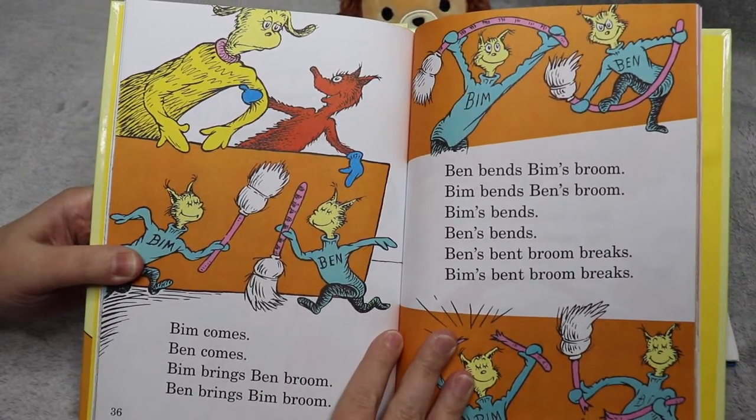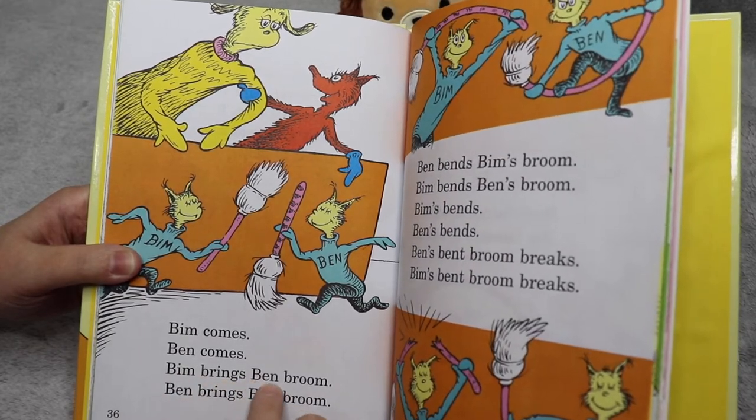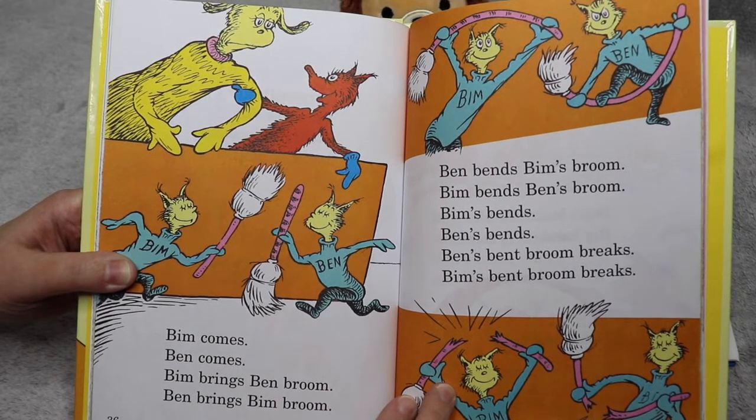Bim comes, Ben comes. Bim brings Ben broom. Ben brings Ben broom. Ben bends Ben's broom.